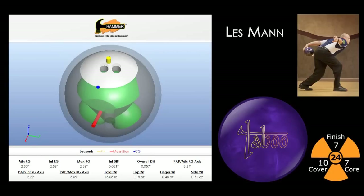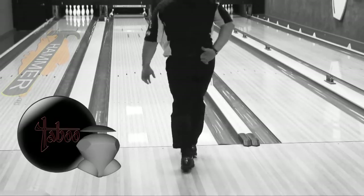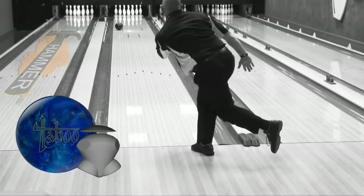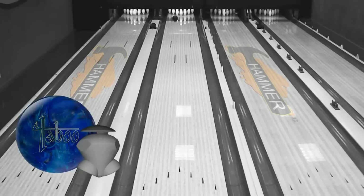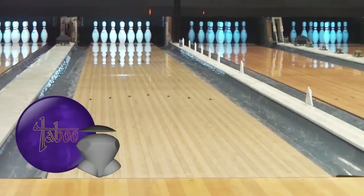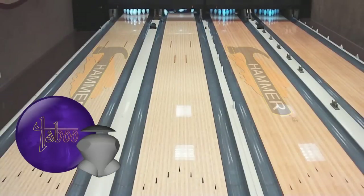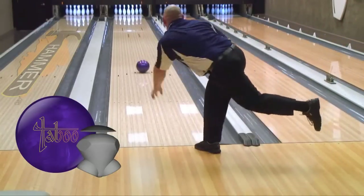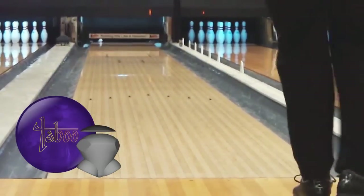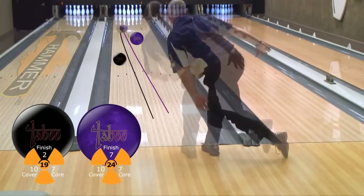Les Mann is last up. Taboos have been a mainstay in Les's bag since the original Taboo came out, and the Deep Purple is one that Les sees himself using for quite some time. From the left side of the lane, the Taboo Deep Purple gives Les the strongest reaction in Hammer's lineup with a big continuation off the back end, and gives him a ton of back-end recovery.